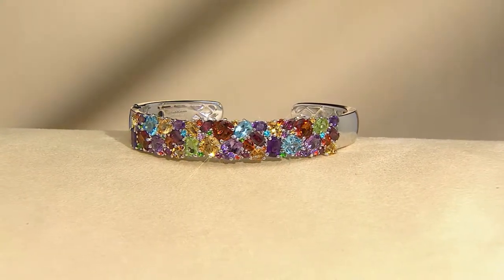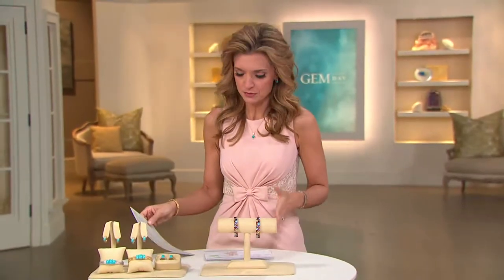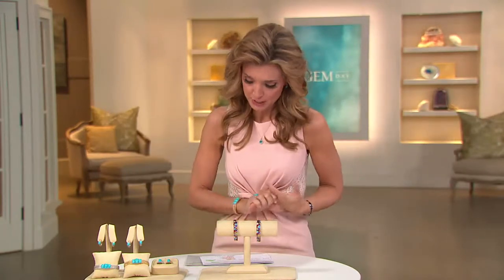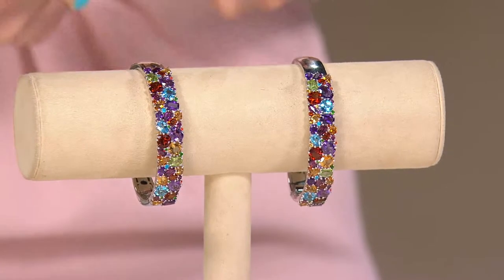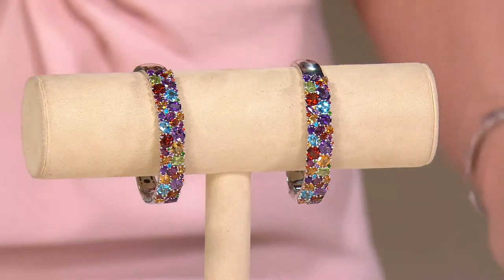The stones that you are getting — 12 carats of them — come in so many different names. It almost takes me half the presentation to tour you through. Now, at one point I had three sizes in this, but it looks like now I'm down to two: small and average. It is a hinged cuff, so unless you are on the generous side of a large-size cuff, I think you are safe with the average. The price is the same for both.